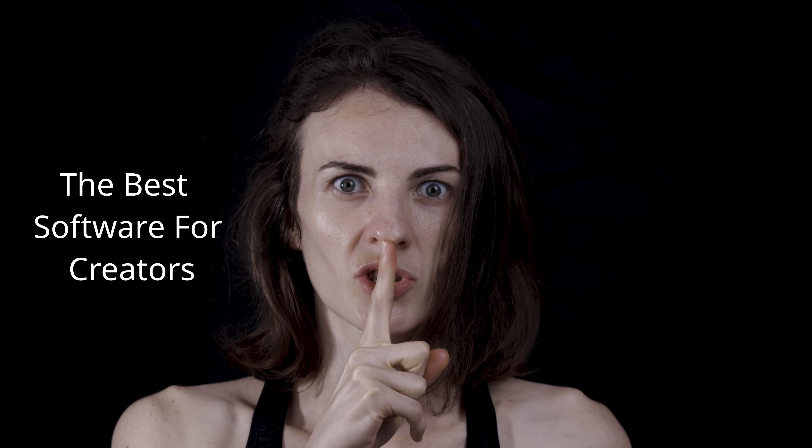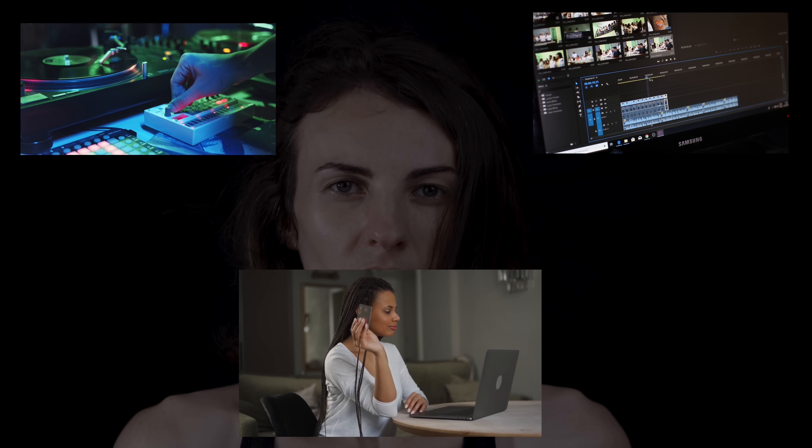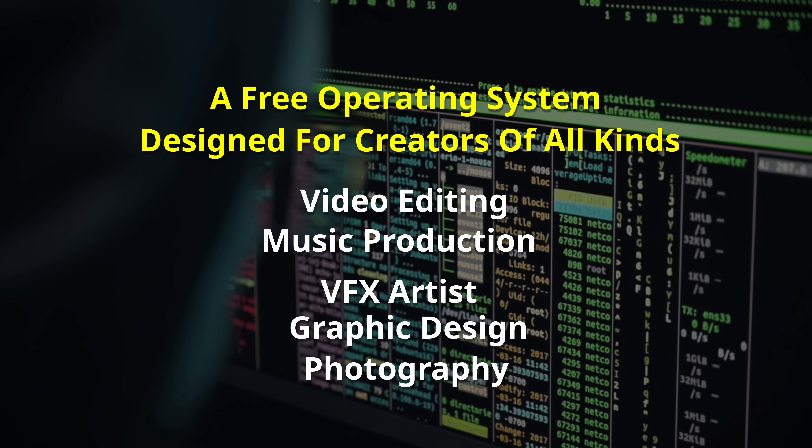There's something they don't want you to know. The biggest secret in the creative world isn't a new plugin, or a fancy editing suite, or some overpriced laptop. It's an entire creative operating system — open, powerful, and completely free.